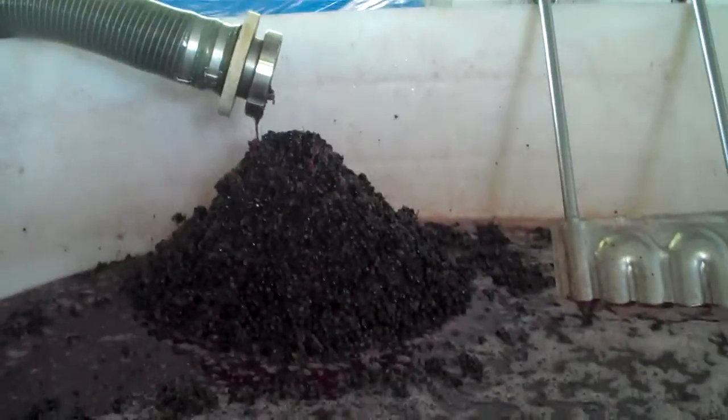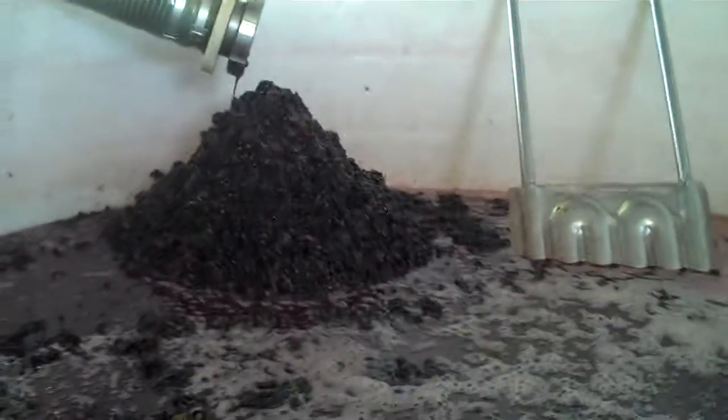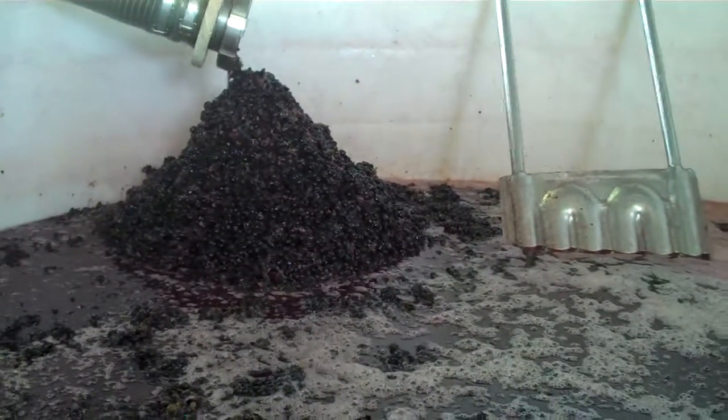From here we will do the fermentation and do pump overs about four or five times a day. Keep you posted. Bye bye.